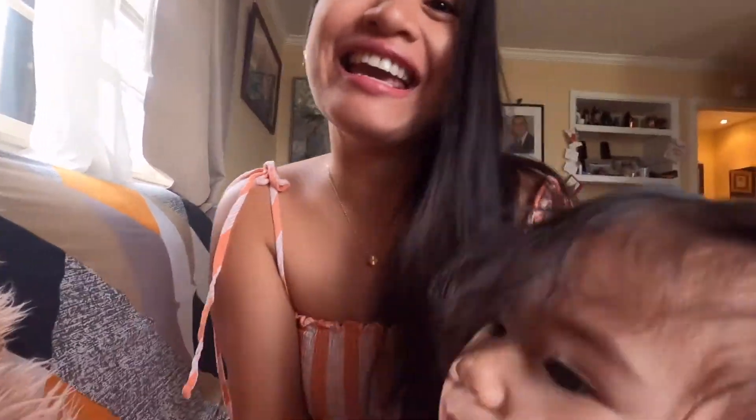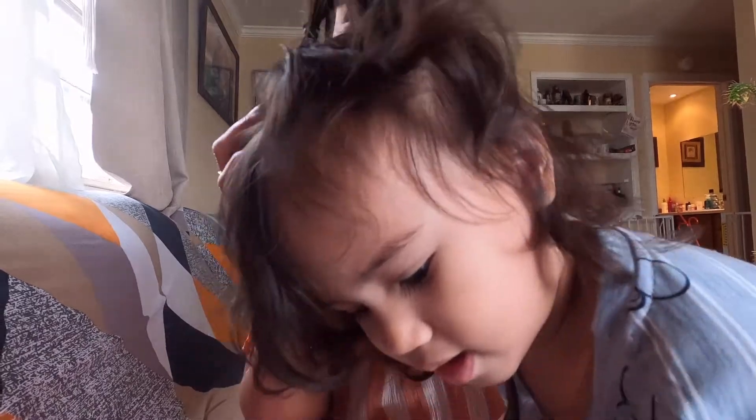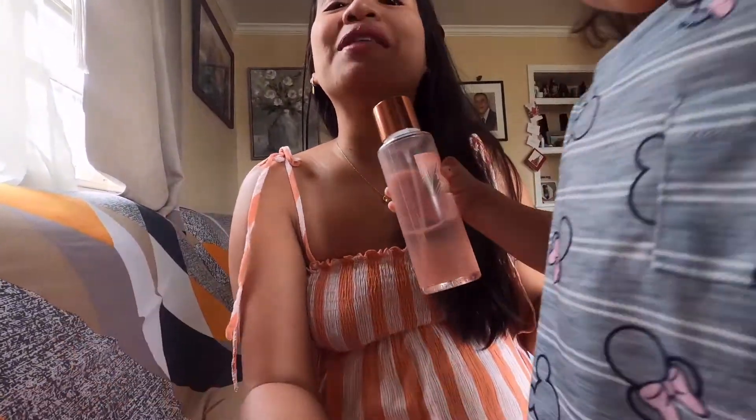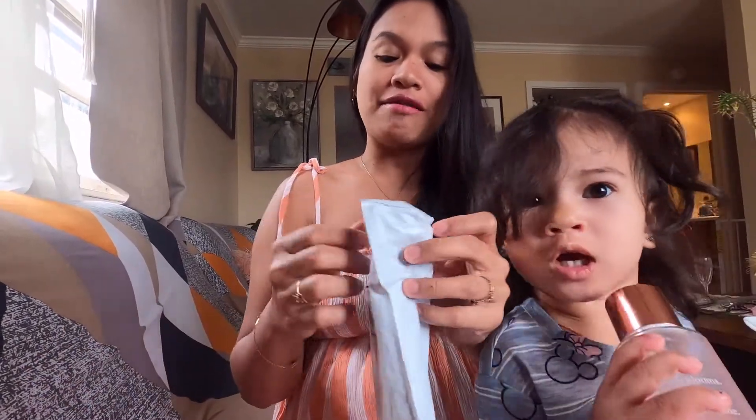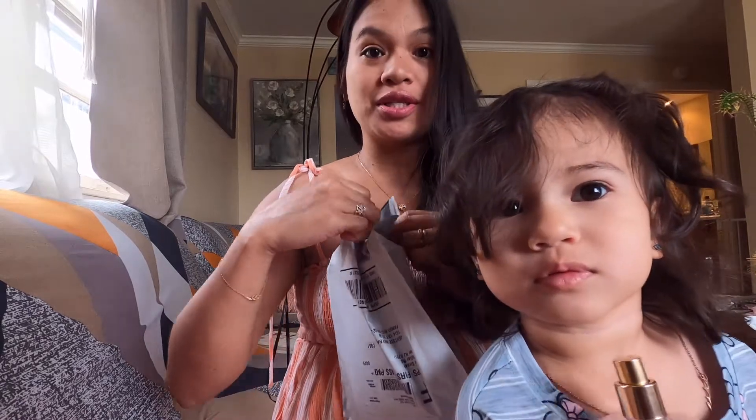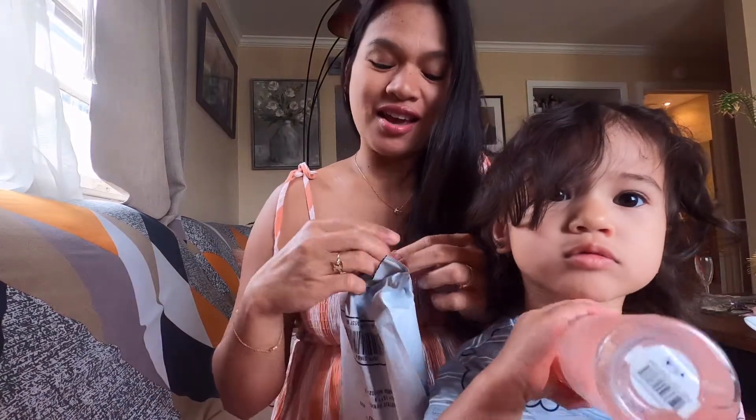Hi guys! Today I'm going to try a new nail product. Because I'm pregnant and I have a toddler, I need something easy to apply on certain occasions — or even for daily use. My friend Hazel actually used this one, and I've seen a lot of good reviews. She says it lasted for like three weeks for one application.